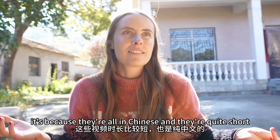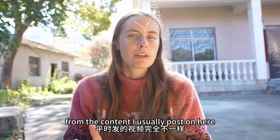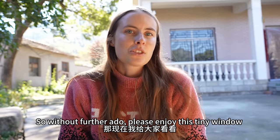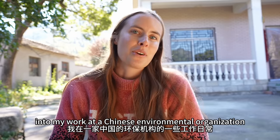It's because they're all in Chinese, and they're quite short, and they're also just a completely different style from the content I usually post on here. But I thought maybe it'd be fun to share a few of them with you guys. So without further ado, please enjoy this tiny window into my work at a Chinese environmental organization.